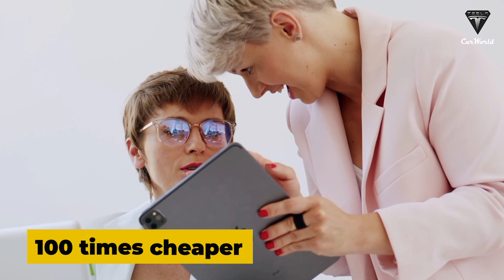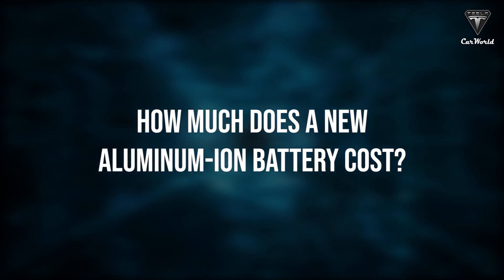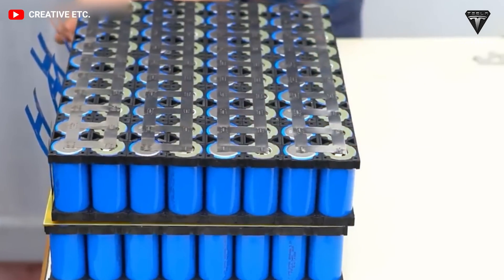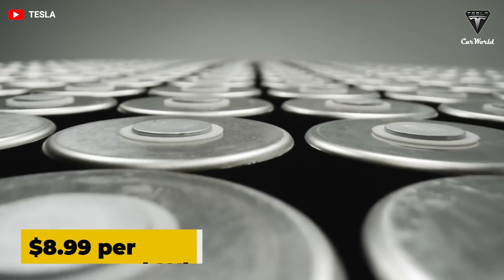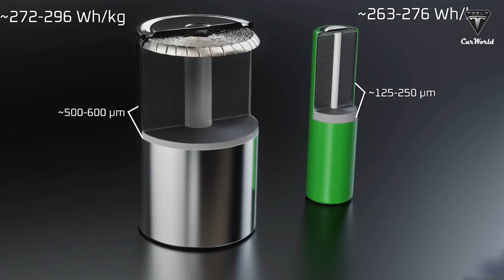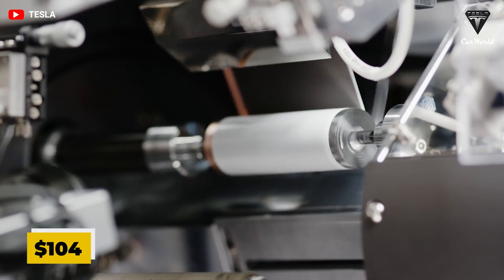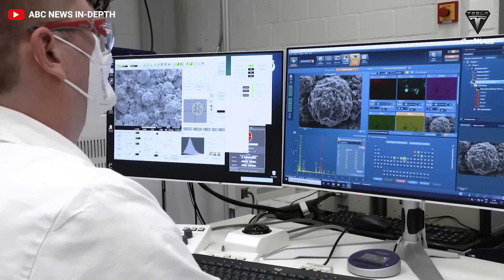So how much does the new aluminum-ion battery cost? The most attractive feature is its low cost. Researchers estimate the price at around $8.99 per kilowatt-hour, which is 12 times cheaper than the 4680 battery from Tesla. Each 4680 pack costs $7,400 to produce, giving a cost per kilowatt-hour of $104.